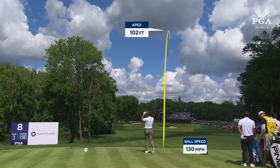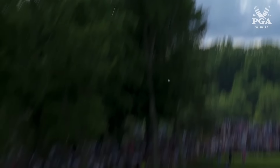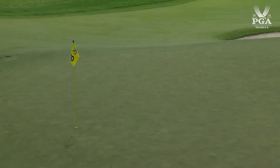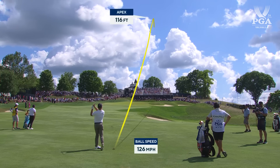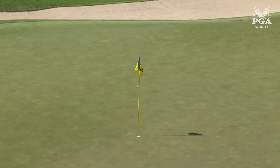Eagle putt coming up here for Xander — just inside 60 feet, moving left to start, pretty straight overall after that. Xander for his first birdie since the 10th hole yesterday, and the streak is over. He's got the lead again by one.